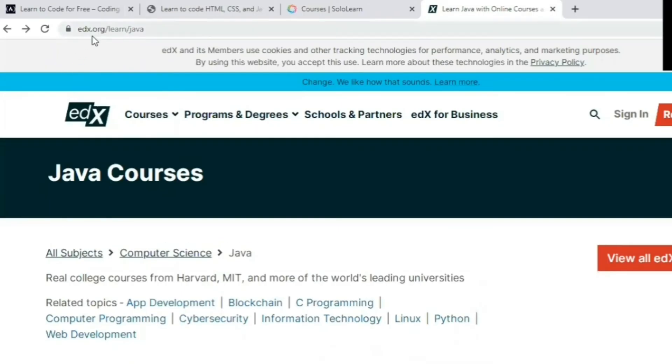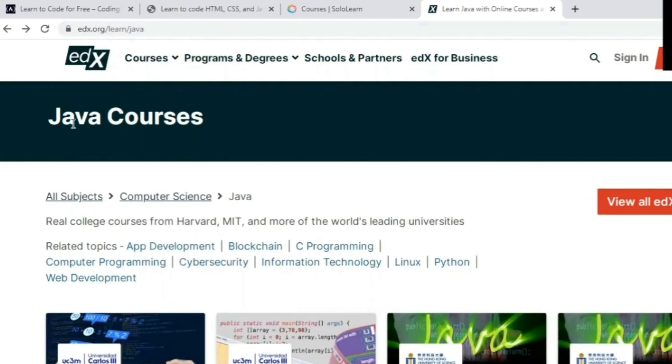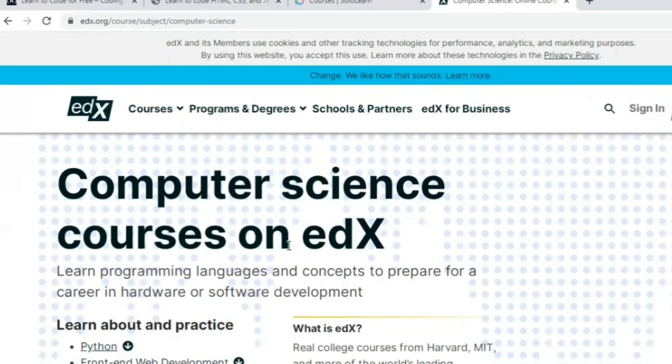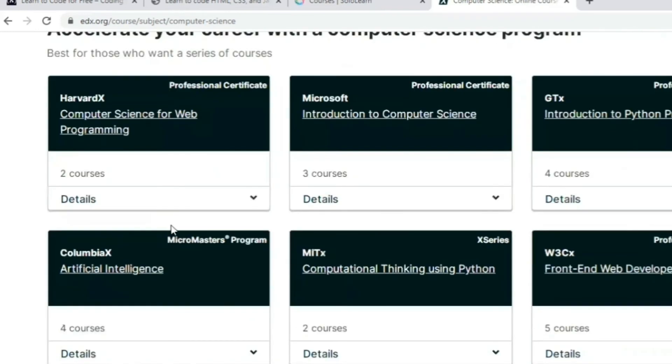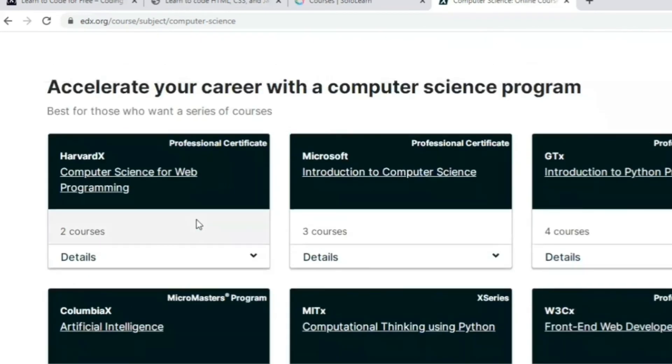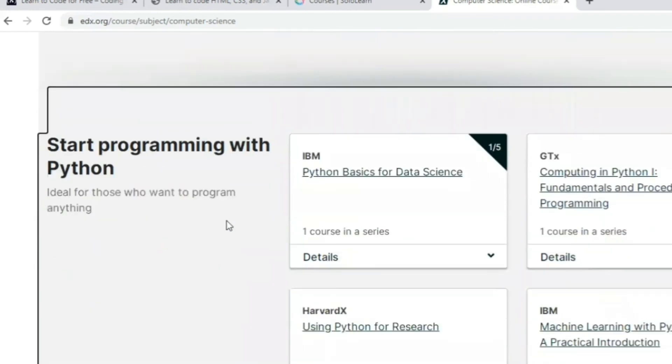The next one is edX. From edX you can learn coding and technologies for free. It's one of the best websites to learn coding online. There are options for courses on computer science, Python, and web development — whatever you want, you can learn for free.